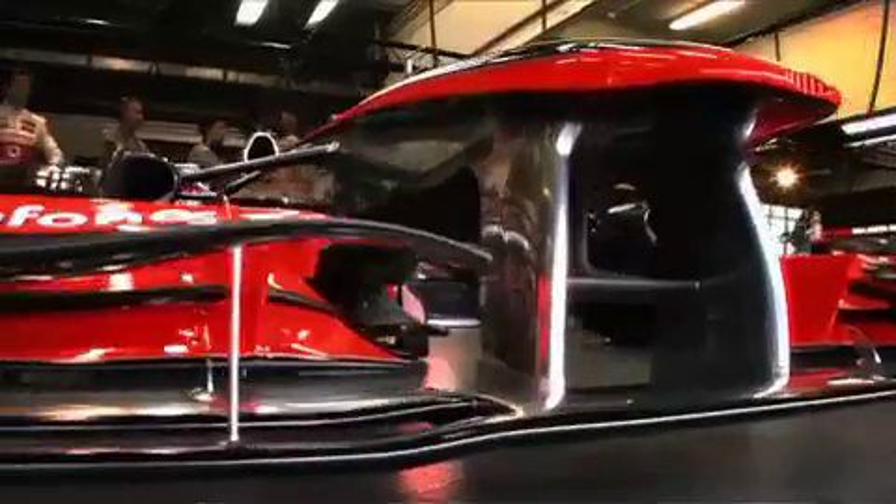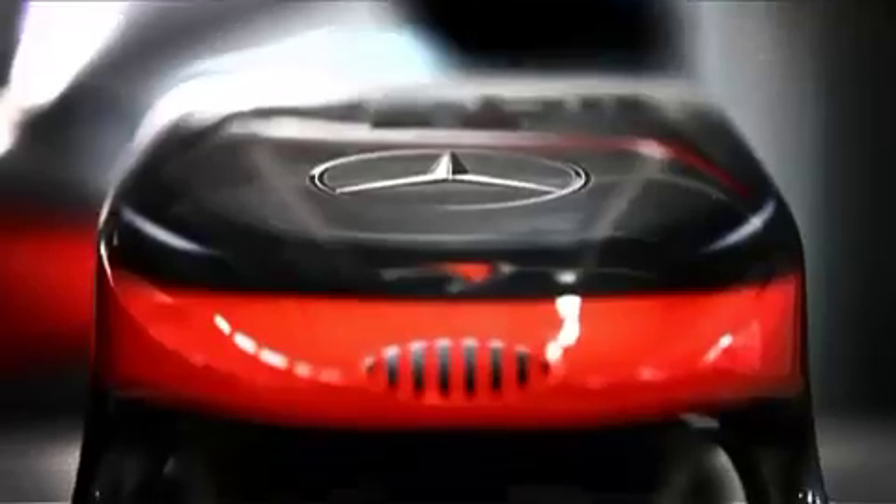It has to provide the kind of impact that you're looking for through the television camera as the car comes by at high speed, because our brands need to stand out and be clear. And then of course we want the other drivers to be intimidated by what's coming up behind them, so it has to be quite in your face.